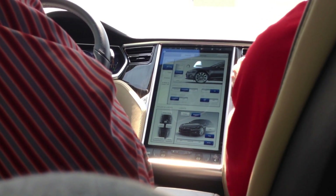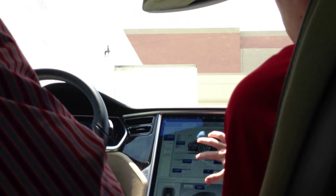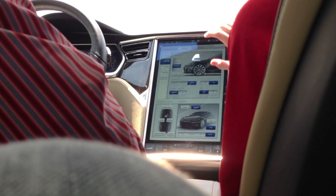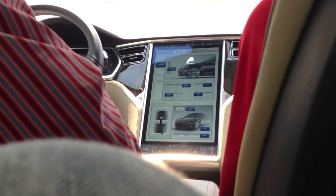Once you're at 55, it'll automatically go down to its lowest point. Steering mode down here — you've got Sport, which is the tightest; Comfort, which is the loosest; Standard's right there in the middle. Feel free to play with that, change it at any point while you're driving if you want to see which one's more comfortable to you.